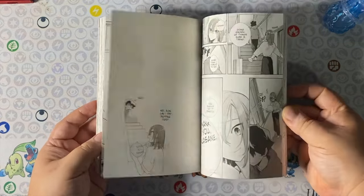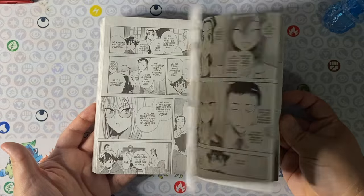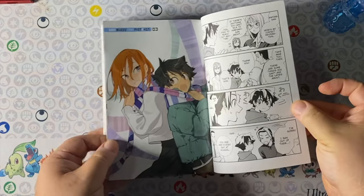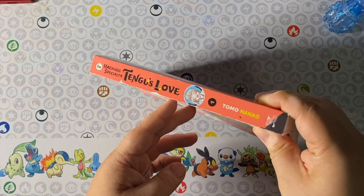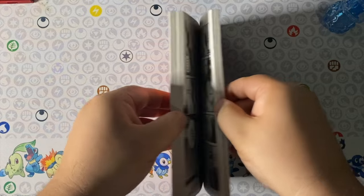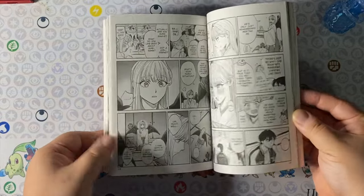God Bless the Mistaken volume 3 is very slice-of-life oriented as they examine all these glitches happening in the real world and the possible origin of them. Fortunately we only have one more book to go and we'll have the entirety of this series. I finally got this — I was super late in grabbing it; when I ended up buying it, it went out of stock, so I had to wait a really long time for it to come back in.